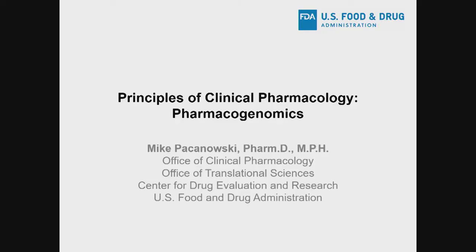Hello, my name is Mike Pakanowski. I'm the Associate Director for Genomics and Targeted Therapy in the Office of Clinical Pharmacology at FDA. As part of this course, you'll have three lectures on the topic of pharmacogenomics related to general principles of pharmacogenomics study designs, dosing of drugs that have pharmacogenetic interactions, as well as the clinical implementation of pharmacogenetic testing.